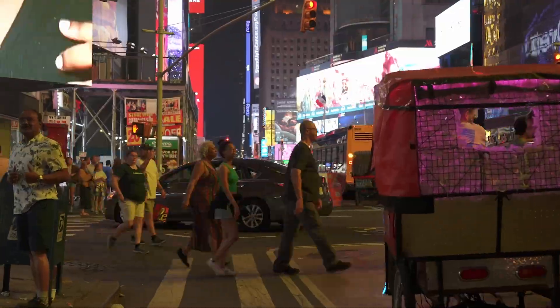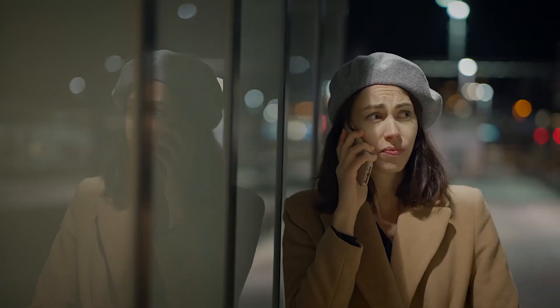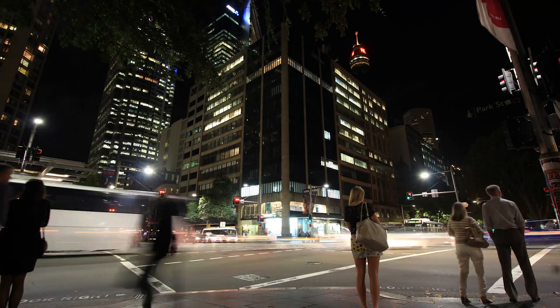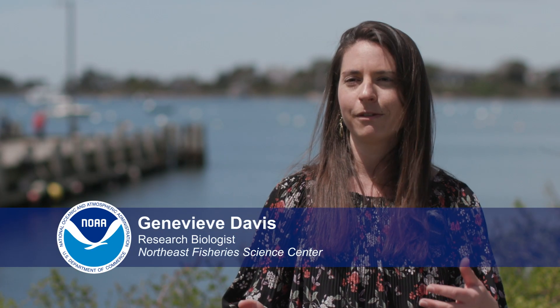I like to think of it as if you're in the city and you're trying to have a conversation on the phone. It's very hard. You have sirens going by, there's cars, there's people. There's so much happening that you can't effectively have a conversation.